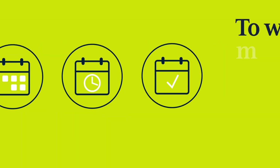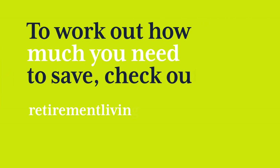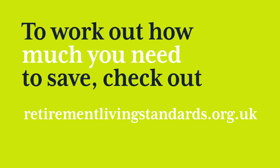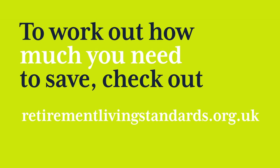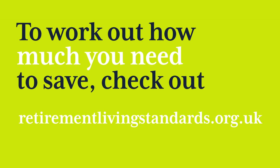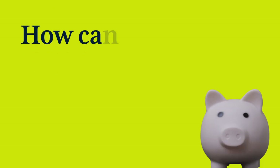Check whether the planned retirement age on those pensions fits in with your current retirement plans. To work out how much you need to save, check out the Pensions and Lifetime Savings Association's Retirement Living Standards — these are designed to give you savings targets to aim for. Visit retirementlivingstandards.org.uk.